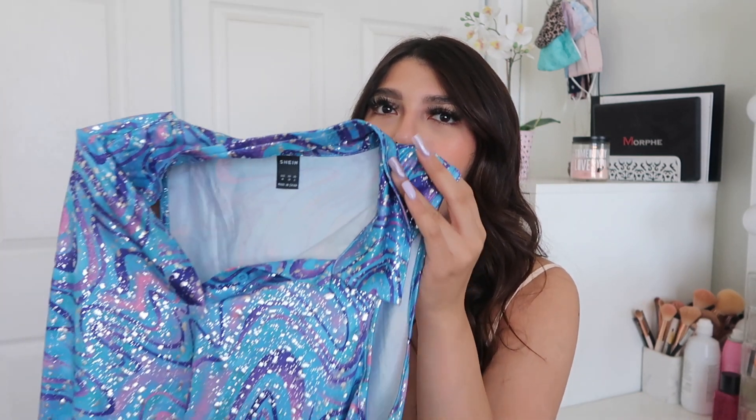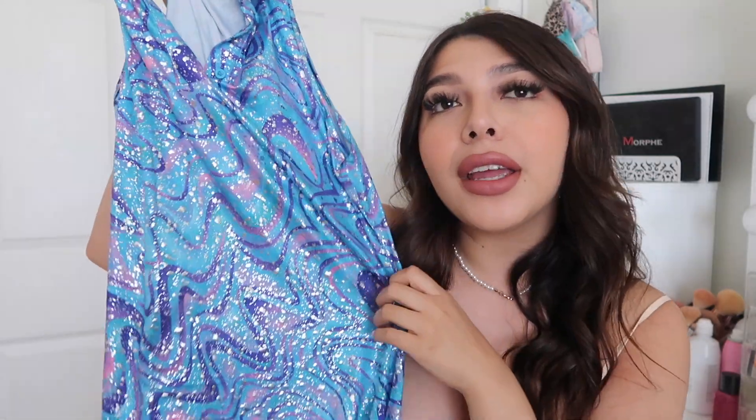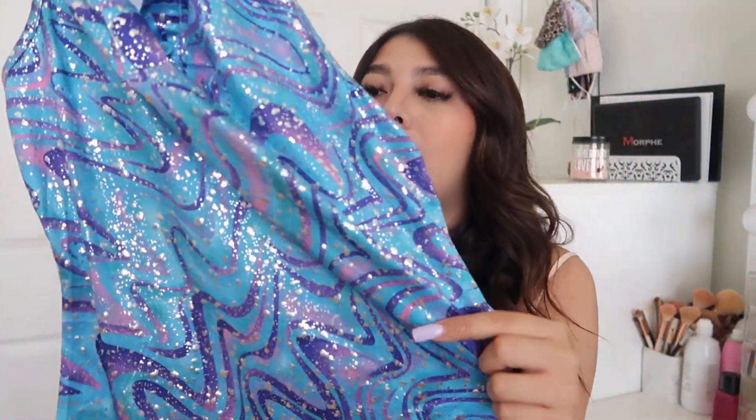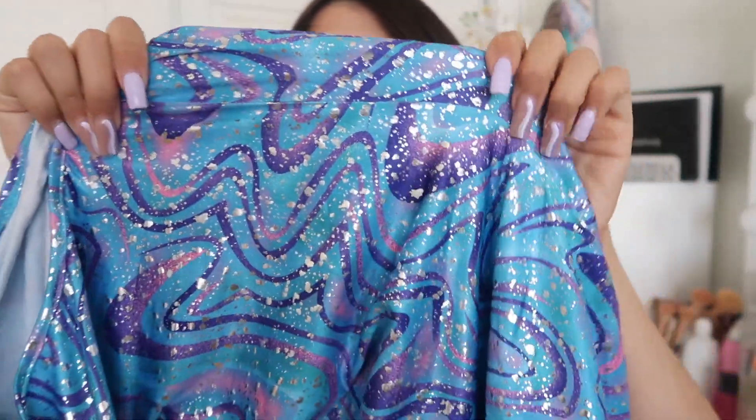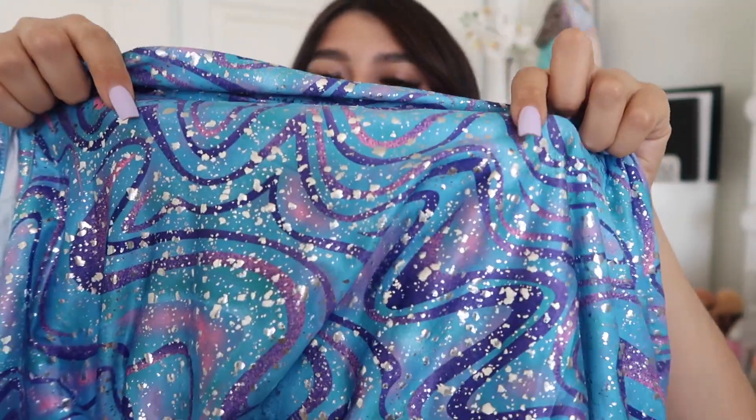I think I got bamboozled with this dress. This is what I asked for versus what I got — it feels like a carpet floor at a skating rink. It would honestly be really cute if the silver specs weren't overtaking the whole dress. I just feel like the sparkle specs take over too much, so I didn't really like this one.